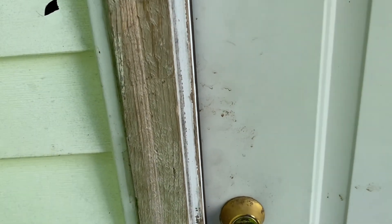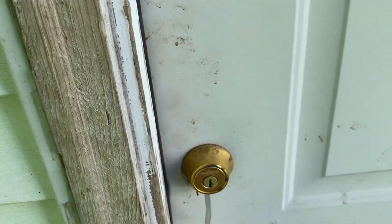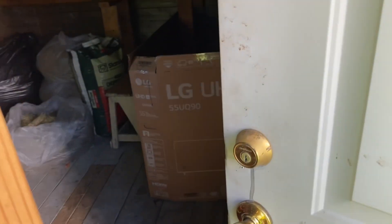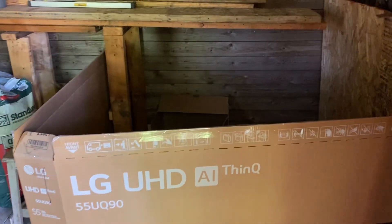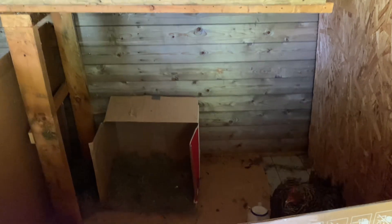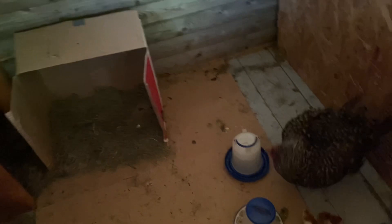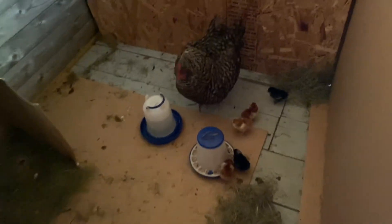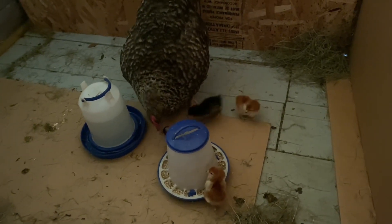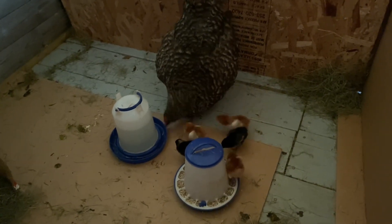Let's see if they're in here. There they are. I thought it was the red one that was lying on the eggs, but it's the black one.